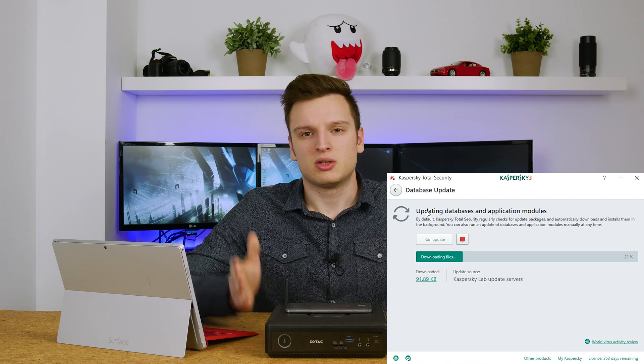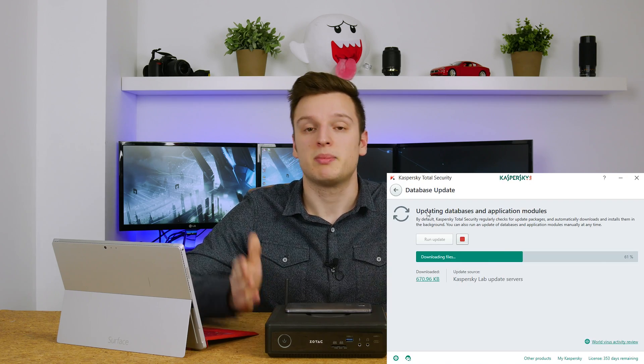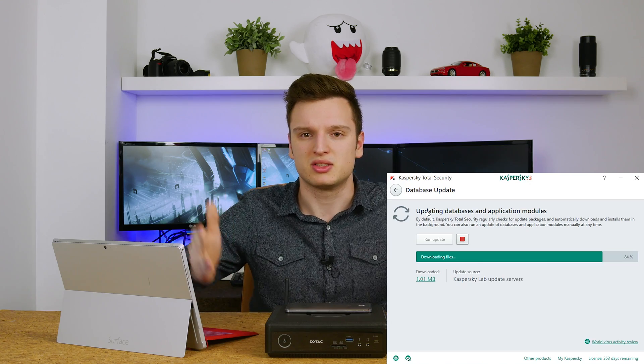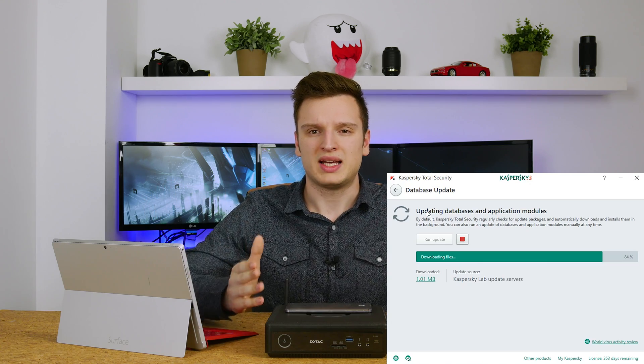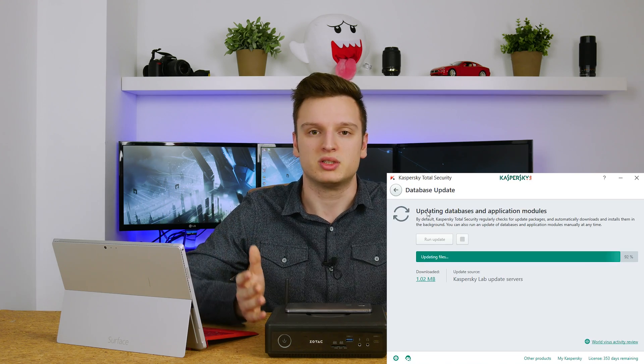So this video may not exactly be for power users. It may be more for my parents, my girlfriend, my sister, my grandparents — people who are not as savvy when it comes to clicking the correct download button on a page with 200 download buttons.